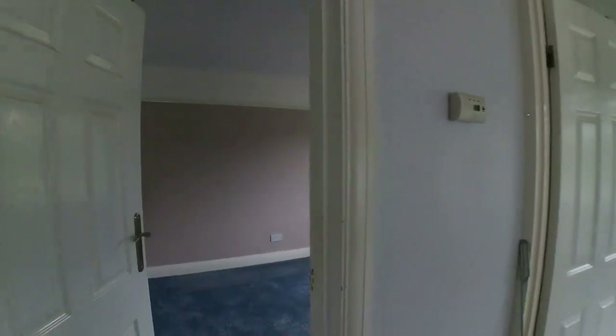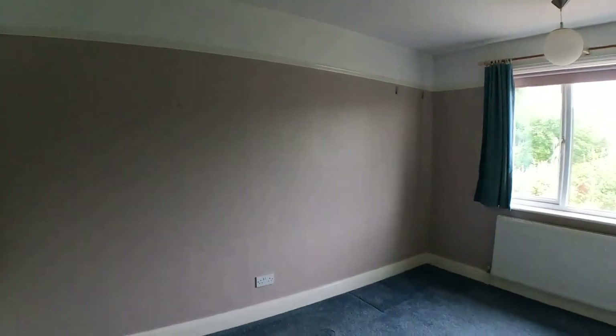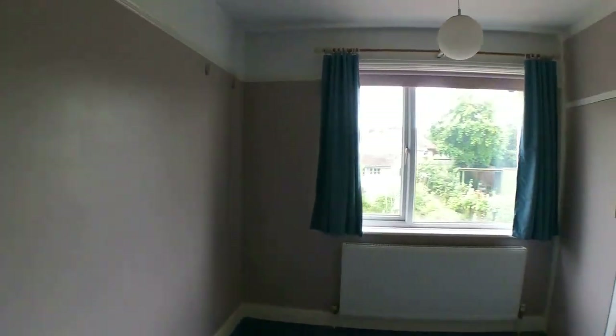Back out onto the landing there, with a nice amount of light coming through from the window. Bedroom number two is another fantastic sized double bedroom, this time overlooking the rear garden. And then from there we've got the access through into the main family bathroom.